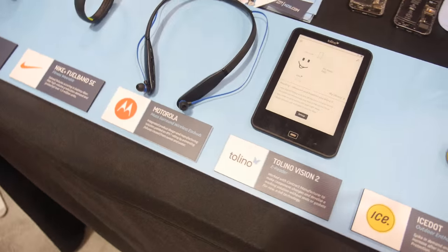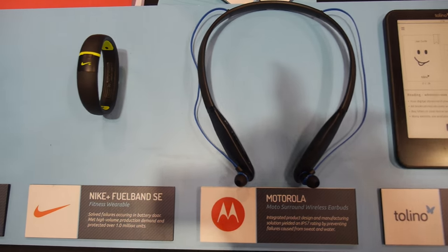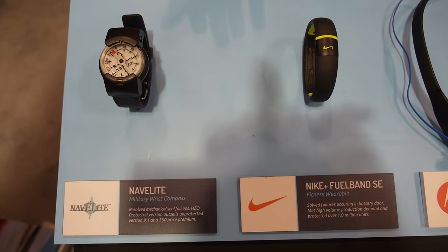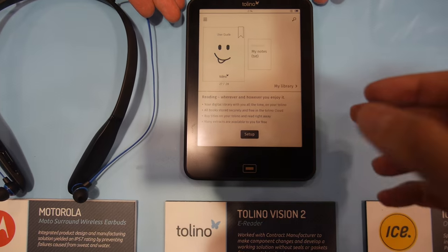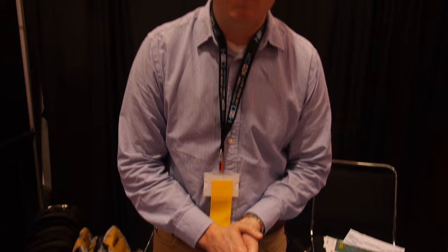So are you already in mass production in products? Yes, we are. Here are some examples. We were featured on the Motorola Surround — new Bluetooth headphones that came out this year to help protect against sweat. Also the Nike FuelBand, the Nabilite wrist compass, and the Tolino e-reader Vision 2, which was the number one e-reader in Europe. We're also featured on the Vision 3 that just came out.